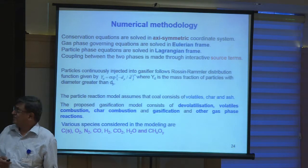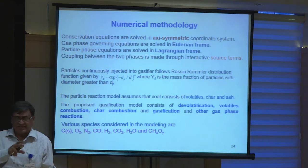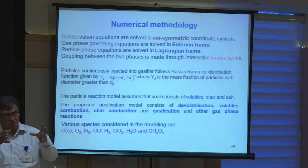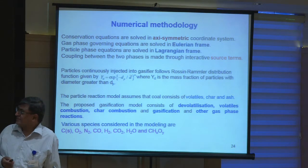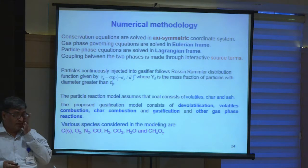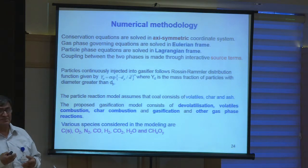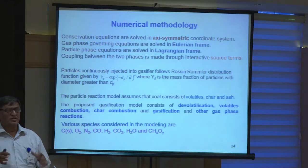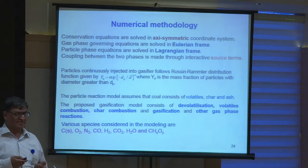The numerical methodology: because it is like a tube, we solved the axisymmetric equations of mass, momentum, and energy balance. The gas phase equations are in the Eulerian frame — a control volume approach — while for the coal particles we track them in the Lagrangian frame. As the particles are moving, the change in mass, temperature, and so on are coupled between the particle phase and the gas phase. Whatever mass is lost from the particle phase appears in the gas phase. So we need to look at mass, momentum, energy, and species balances simultaneously.